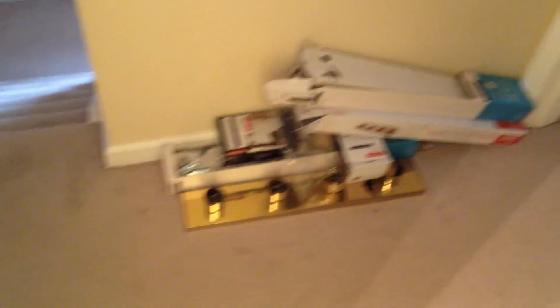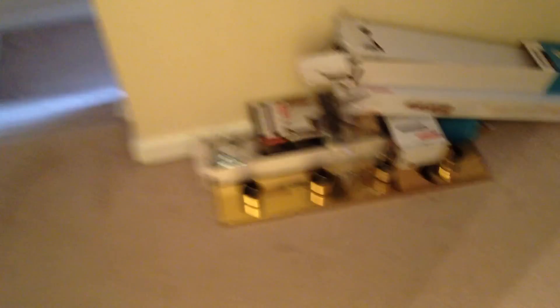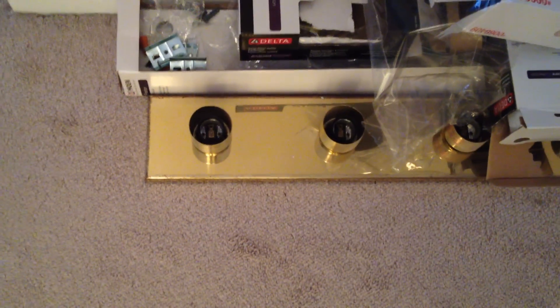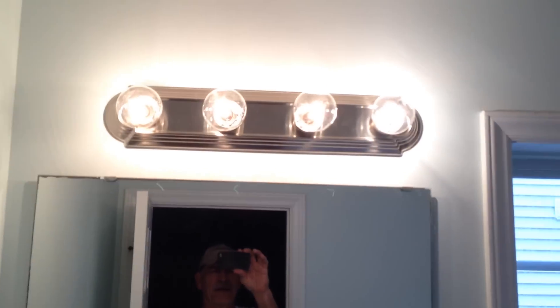I've got to change all the hardware — all the lights in three bathrooms, all the toilet paper holders, and all the towel holders. It's a complete replacement of the old brass. That's old school. They're going to a basically platinum brushed nickel. All I had to do in here was make the replacements, which I did. So that's the brushed nickel — the new brushed nickel.